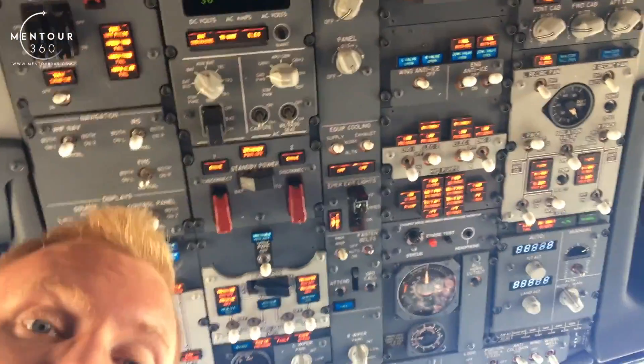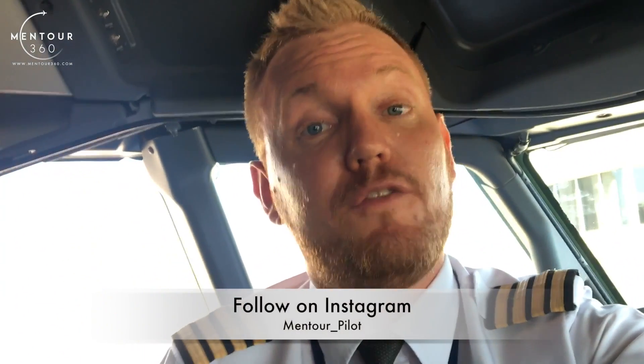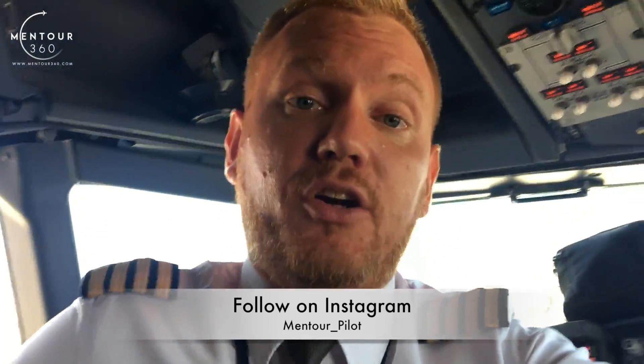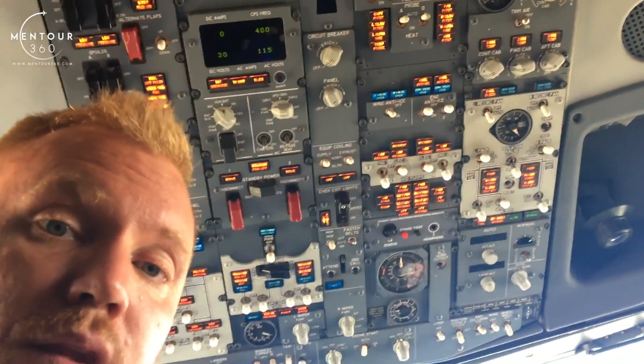Right guys, so if you look around here, you can see that the cockpit is absolutely full of warning lights. What you're seeing now is the aircraft in light test mode. That means that all of the lights are on, and we do that every time in the morning to make sure that all of the bulbs are working properly.